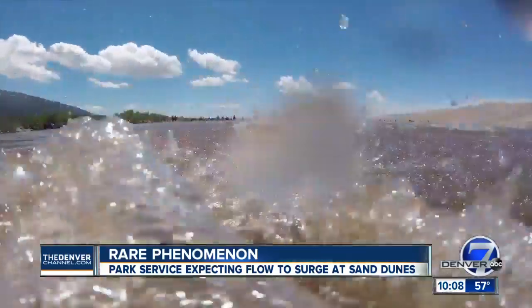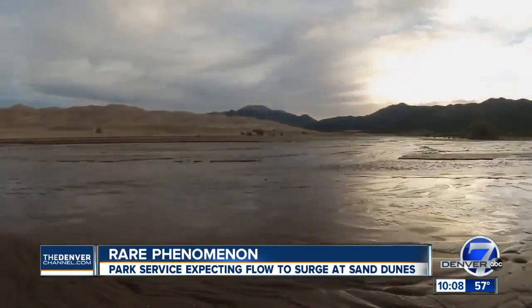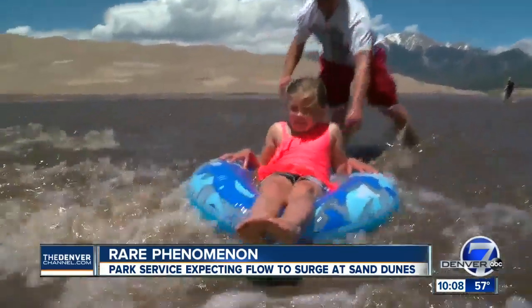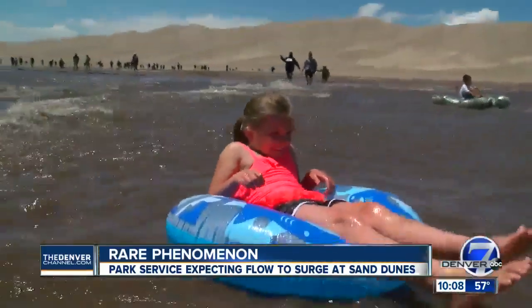The National Park Service says they expect the flow to peak soon. Once it does, they say it will recede shortly after — just enough time for the Snyders to make the most out of their family vacation. Ivan Rodriguez, Denver 7.